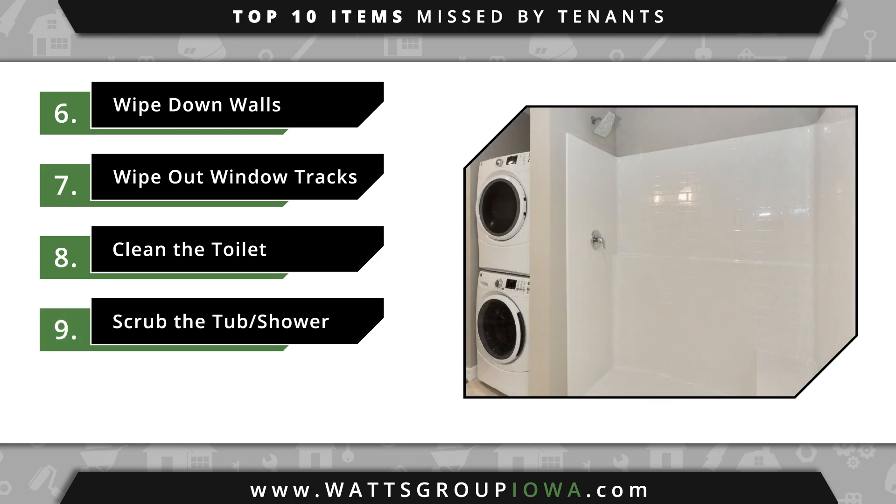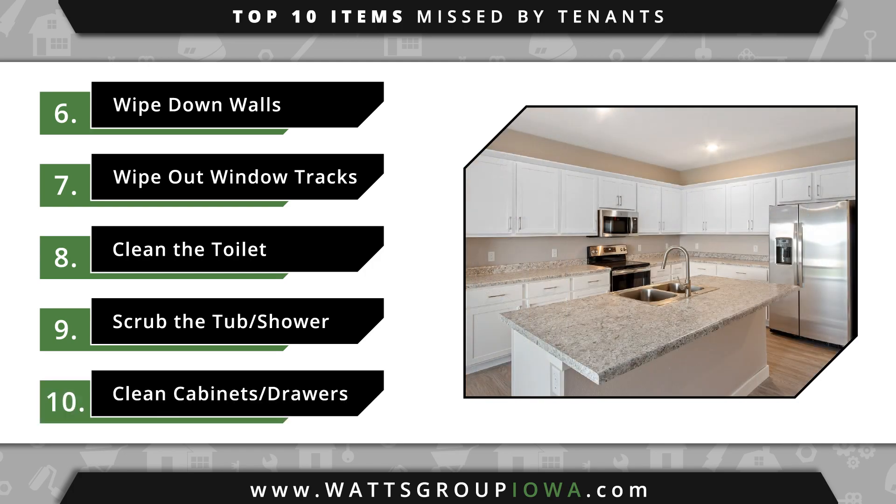Number nine, you will be able to feel if there is soap scum or hard water buildup in your tub or shower by running your hand over it. Number 10, wipe out and clean the outside and inside of all cabinets and drawers. Clean handles on all cabinets and drawers as well.